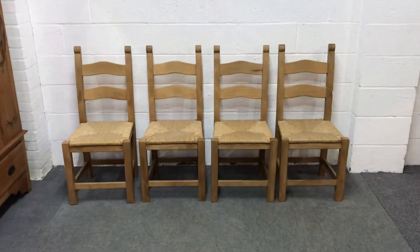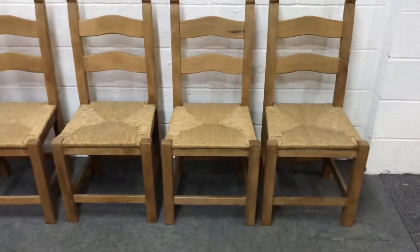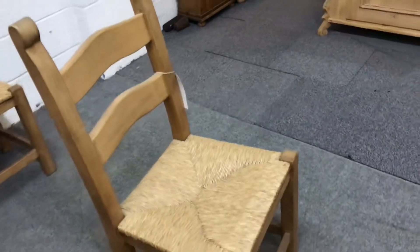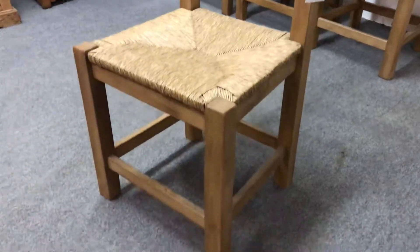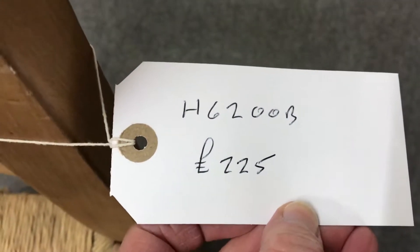Here we have a set of four Breton chairs. They have two shaped back bars and rush seats. These are very solid pieces of furniture in beech. They aren't new but they're in pretty good condition. The product code is H6200B.